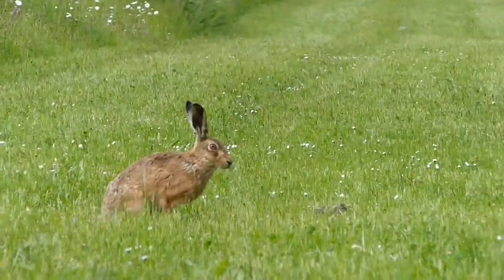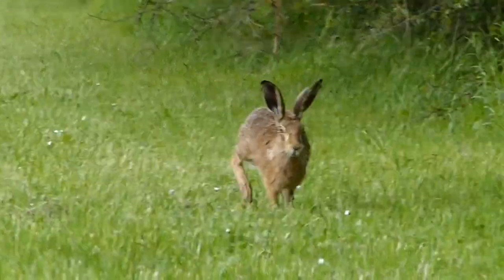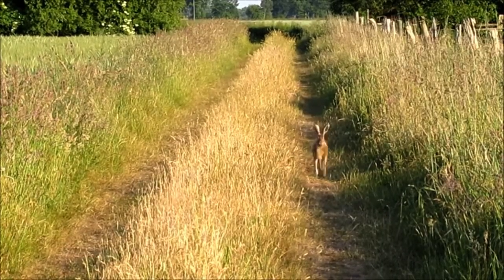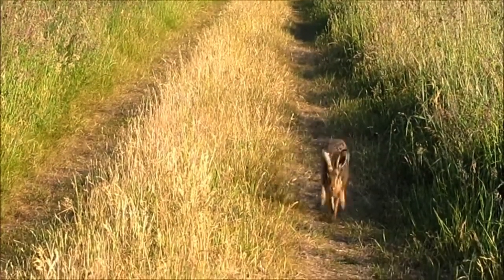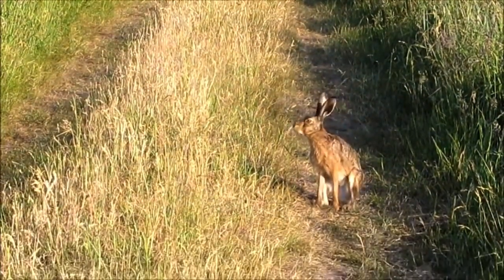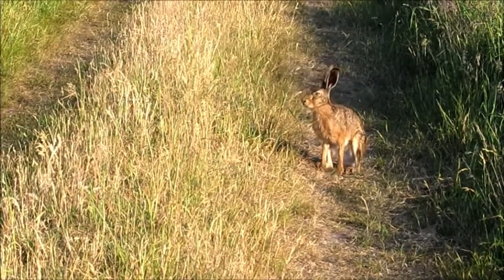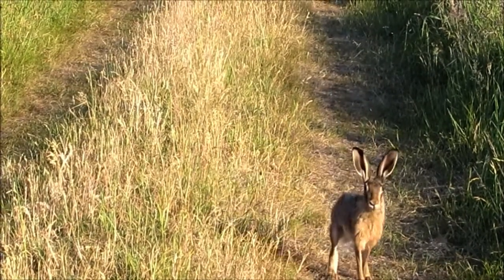Brown hares are also known as European hares and are widespread across Europe and some parts of Asia. Surprisingly, despite how widespread they are in Britain, they are not a native species and were introduced at some point during the Iron Age. Since then, they have also been introduced to other countries including Northern Ireland and Australia in the 19th century.